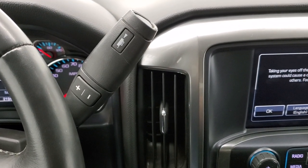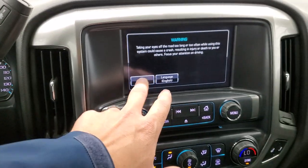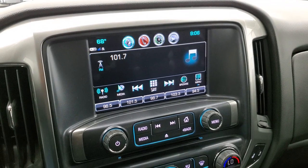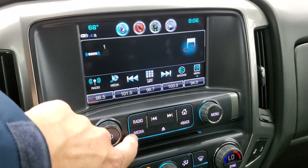The Duramax diesel comes with the Allison six speed automatic transmission with optional tap shift. This one has the Chevy MyLink radio with AM, FM, and Sirius XM radio capabilities.